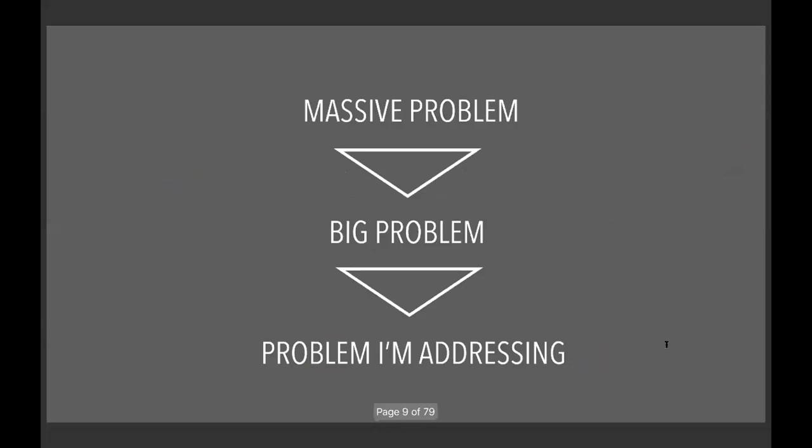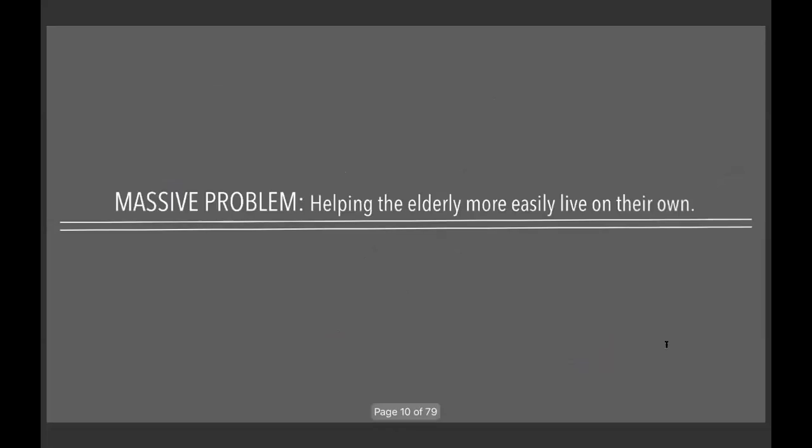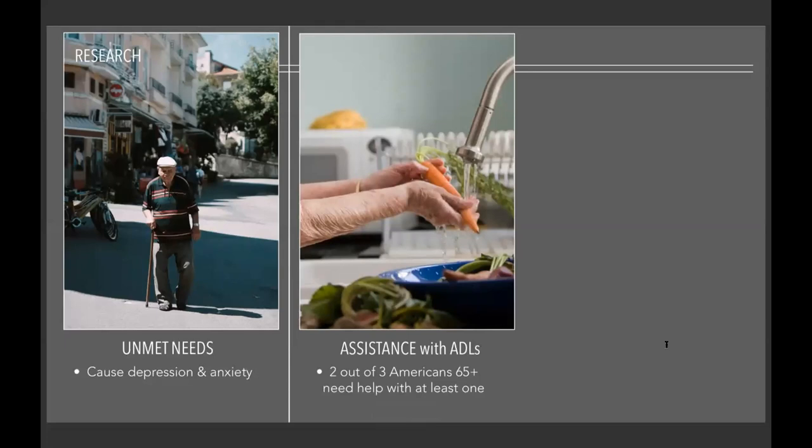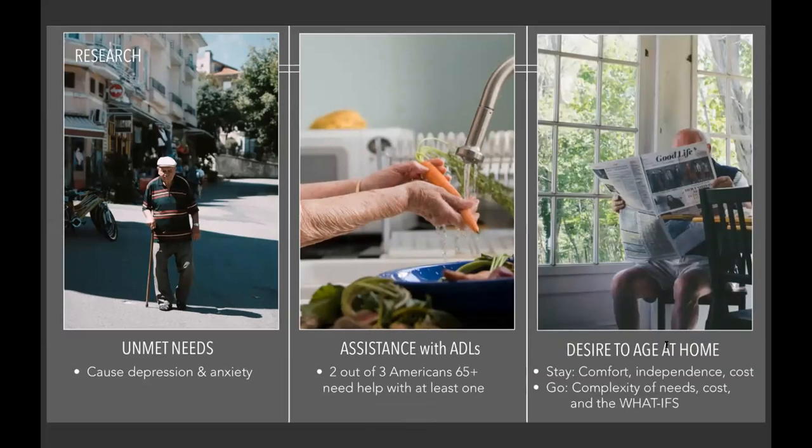The massive overarching problem is helping the elderly more easily live on their own. According to my research, there are a lot of unmet needs within the elderly community, and if a need is left unmet it can cause depression or anxiety. Two out of every three Americans ages 65 and older need help with at least one daily activity — whether that be preparing a meal, getting dressed, or getting out of the shower. There's also an overarching desire to age at home: 90% of people plan to age in their own homes.